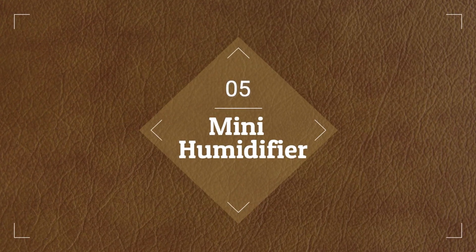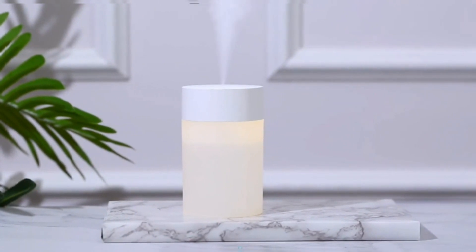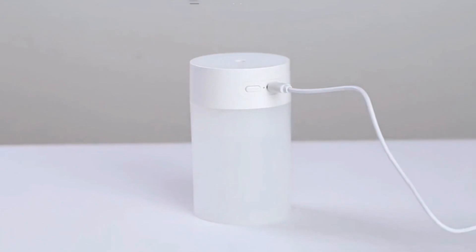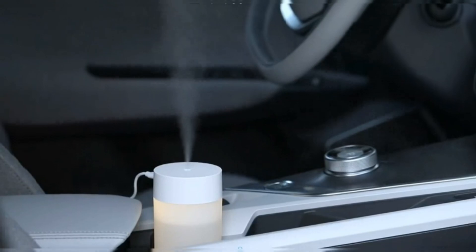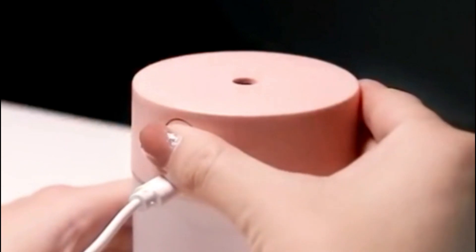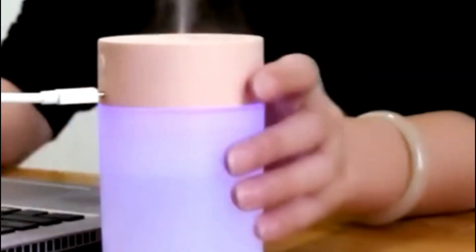At number 5, we have the Mini Humidifier. The Mini Humidifier is a versatile and compact solution for maintaining optimal humidity levels in various settings. Powered by USB, it's perfect for study rooms, bedrooms, baby rooms, offices, and even cars. Featuring 7 color LED lights, it adds ambiance while improving air quality. Additionally, it doubles as a facial moisturizer, providing relief from dry skin. With its portable design and multifunctionality, this humidifier enhances comfort and well-being wherever you go, making it an essential addition to any environment.